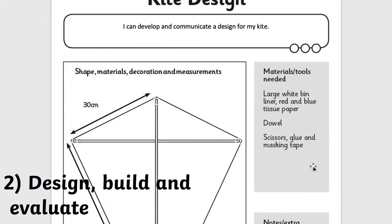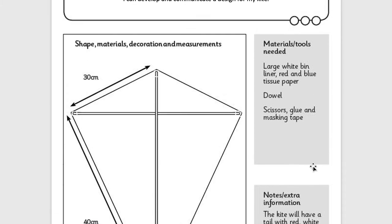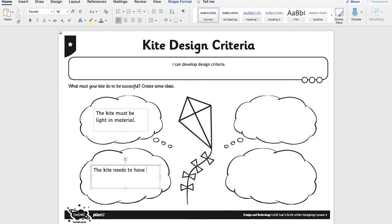Why not go where the wind takes you? Literally. Design, make and evaluate your own kite. As part of STEM, it is really important to plan it out using those communication and negotiation skills. And also, once you've had some fun with the kite, actually evaluate it. Could you have designed it any better?